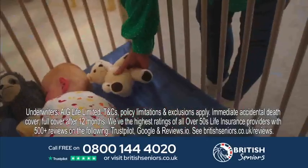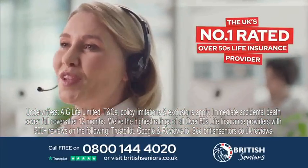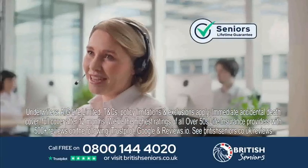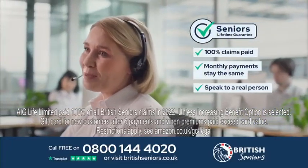Now I'm retired, I want to make sure my grandson is protected. Which reminds me. Welcome to British Seniors, the UK's number one rated provider of over 50s life insurance. We're proud to offer our seniors lifetime guarantee. We guarantee 100% of claims will be paid. Your premiums will never go up. And that you'll speak to one of our specialists in the UK.